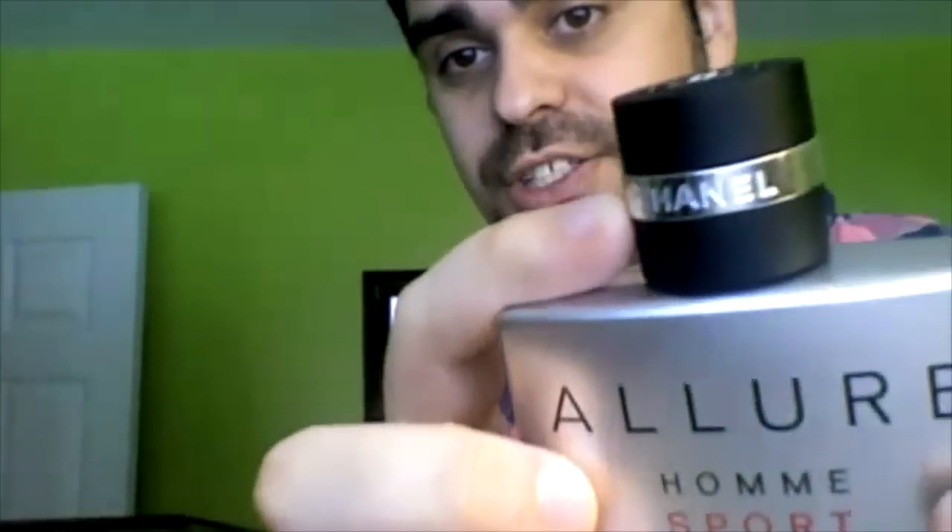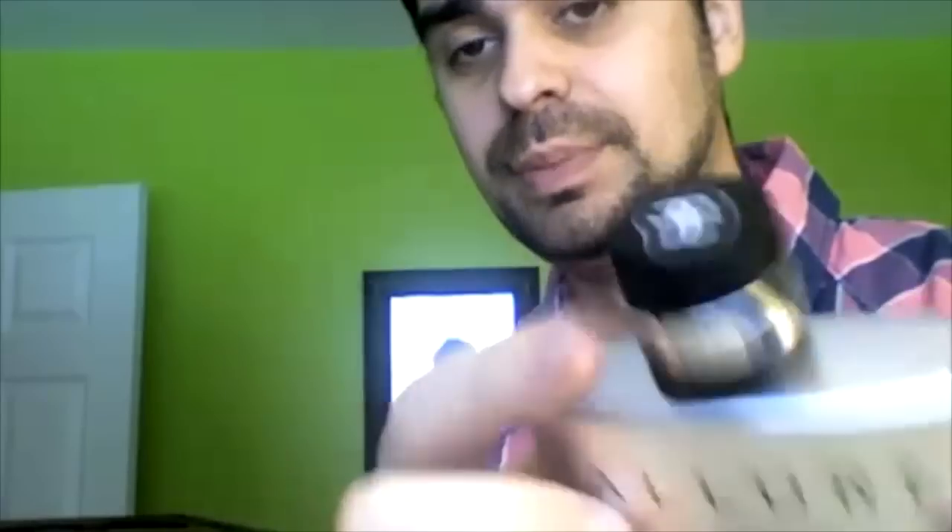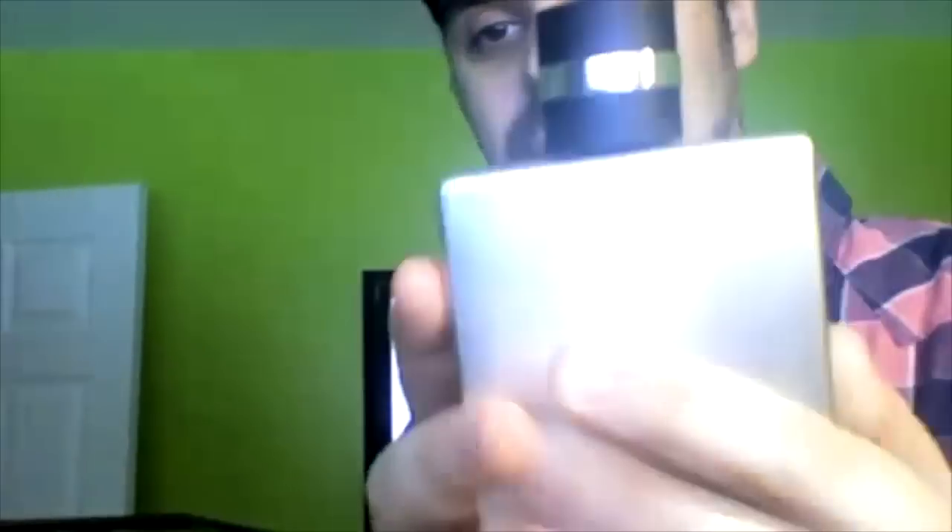Now this bottle of course has the typical Allure bottle. We got the nice Chanel engraved in the cap, we got the CC right here, your code is in black in the back here, and we have some information at the bottom of the bottle. Now this bottle — we got a few tidbits on this bottle, and the first one is this is designed after a Chanel watch, which is the J12.